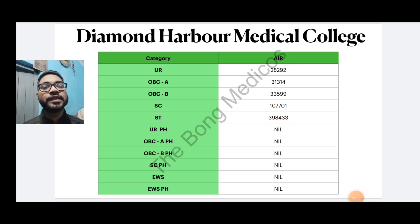Hello, I am Jagabandhu Pramanik, 2nd year MBBS student from RG Medical College, Kolkata. MCI has nine guidelines related to the cut-off, including Diamond Harbour Medical College's cut-off. So you need to know what the nine guidelines are and what updates have been made.